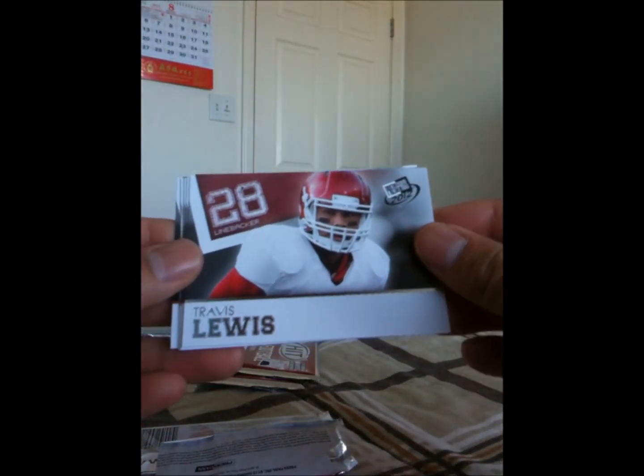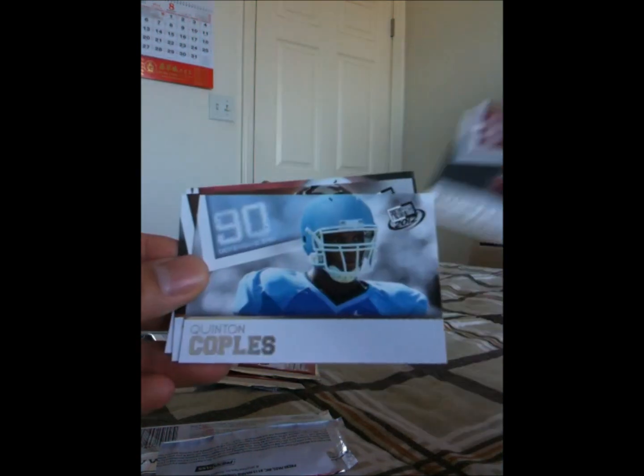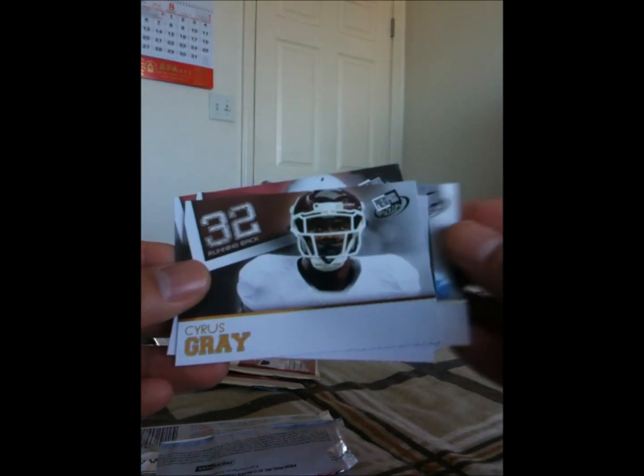Open up the second one. Travis Lewis, Nick Foles, Trent Richardson — that's nice — Quinn Couples, and Cyrus Gray. I've got some nice rookie cards there.